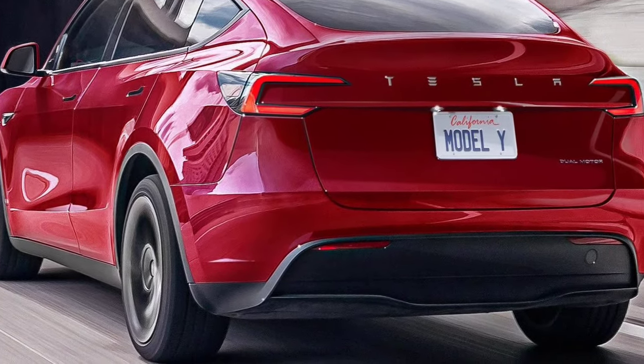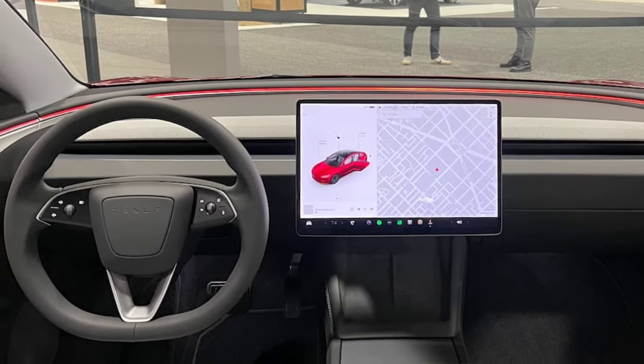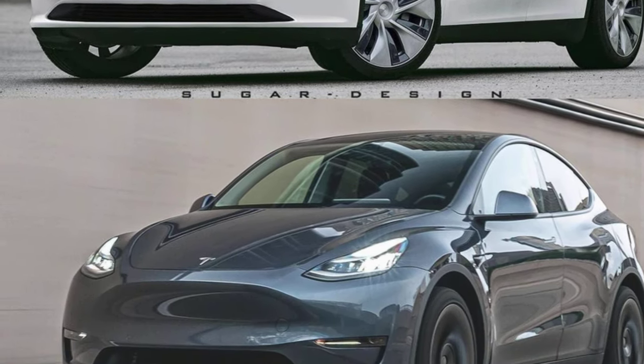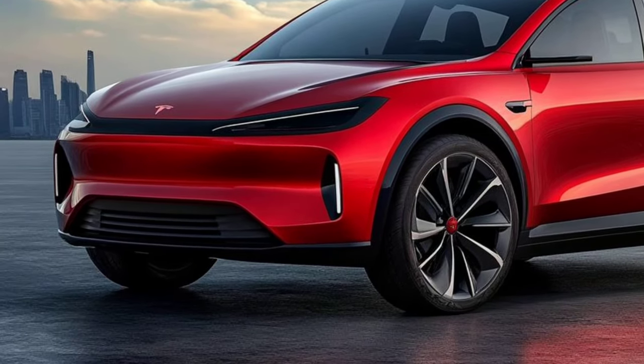Performance and Range: Tesla is expected to continue improving the Model Y's range, potentially offering longer driving distances on a single charge. The performance version may also receive a power boost, providing even more impressive acceleration.